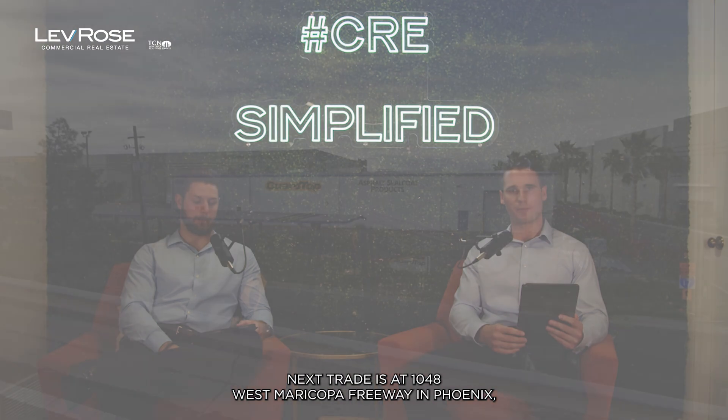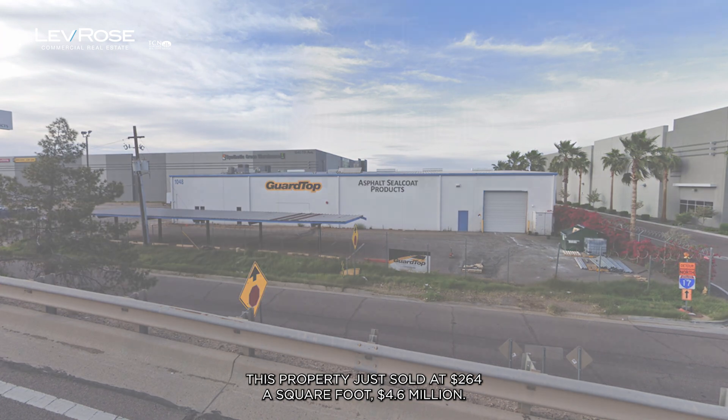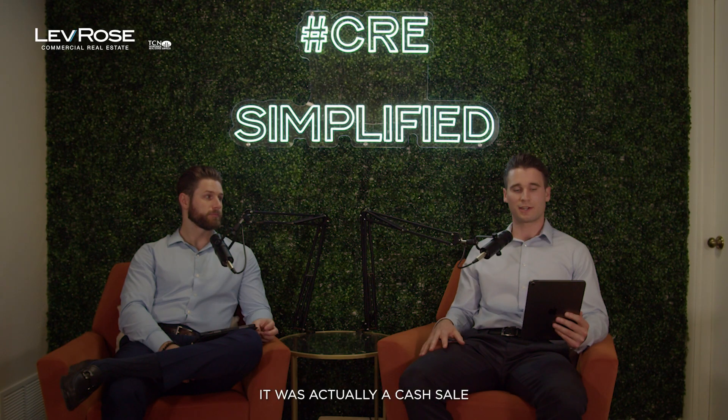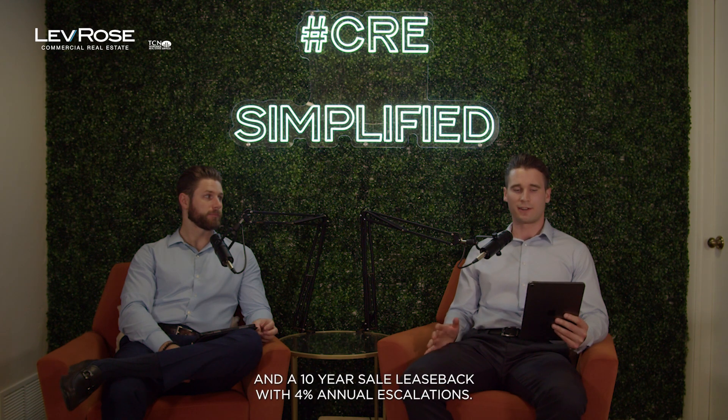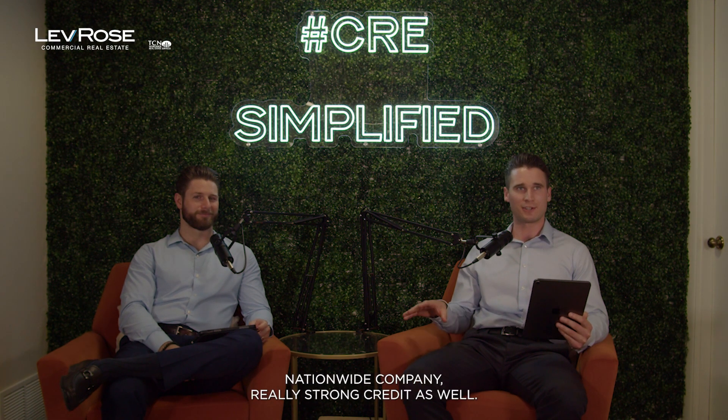Next, 1048 West Maricopa Freeway in Phoenix. This property just sold at $264 a square foot, $4.6 million. It was a cash sale and a 10-year sale leaseback with 4% annual escalations. The tenant was Guardtop, a steel coat manufacturer — a nationwide company with really strong credit.